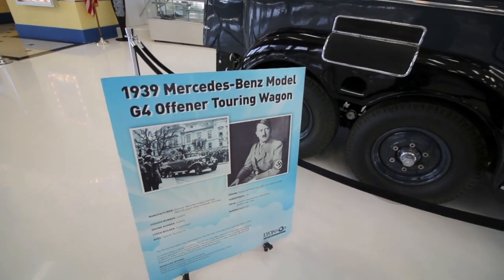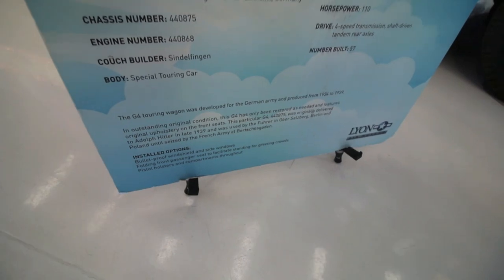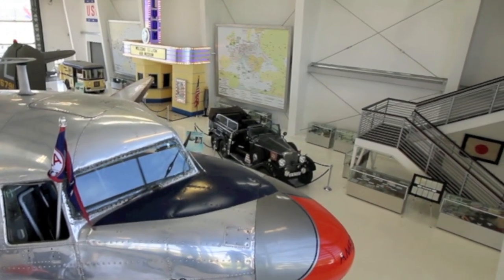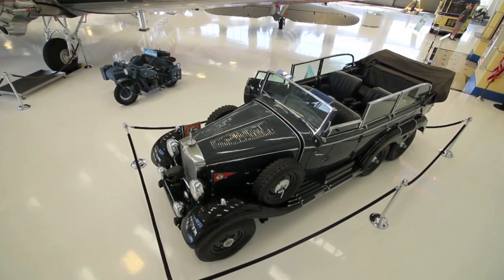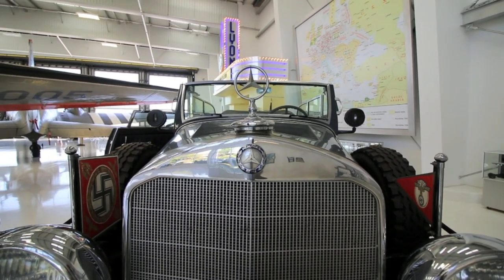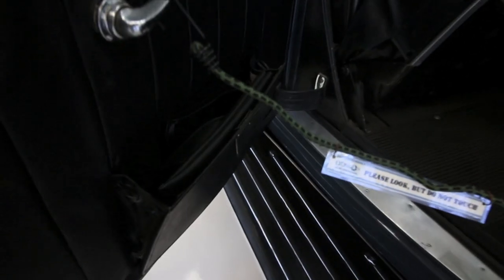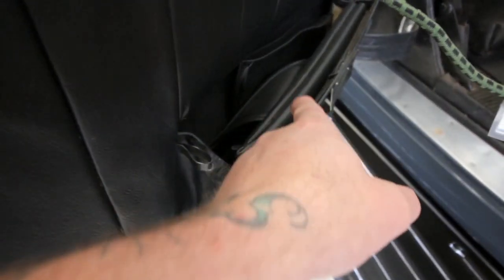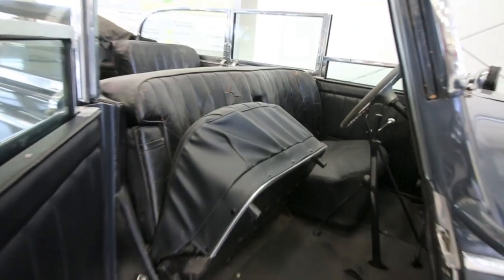Offener touring wagon — is that how you pronounce that? Offener, yeah. It says here: in outstanding original condition, the G4 has only been restored as needed and features original upholstery on the front seats. It includes a bulletproof windshield and side windows, a folding front passenger seat to facilitate standing for greeting crowds, and pistol holders and compartments throughout. That's where the gun holsters went — right there. So the guns would have actually been shoved down in there. It's like the original upholstery, kind of cracked with the leather.